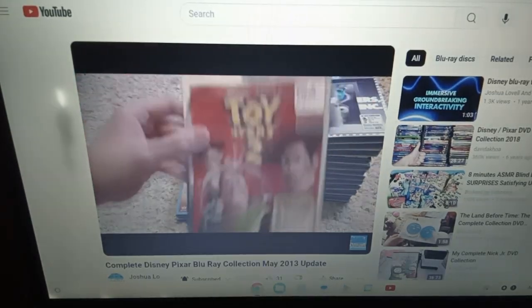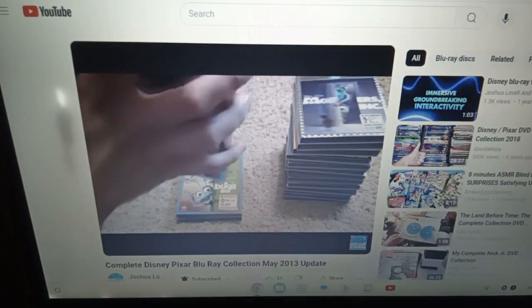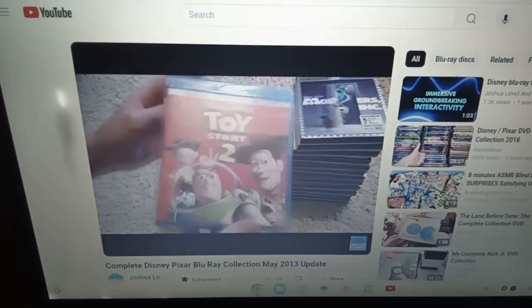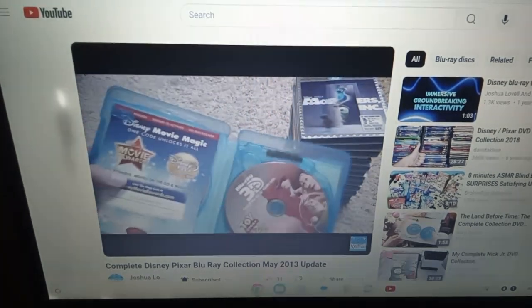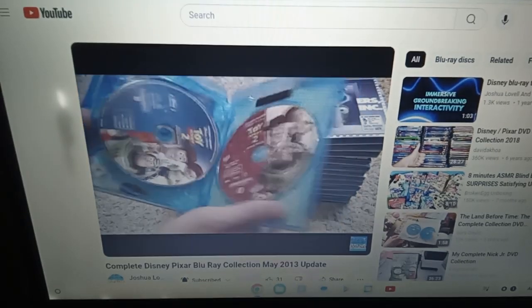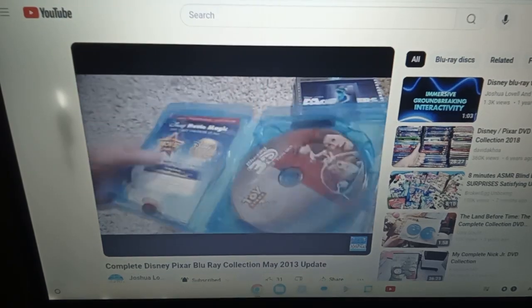And then here we have Toy Story 2 — I did not pay that ridiculous price. There's your slipcover and there's your movie. We've got the 3D, the regular Blu-ray, the DVD, and then the digital copy hiding behind all the papers.